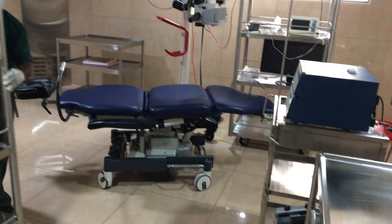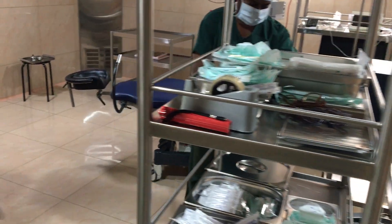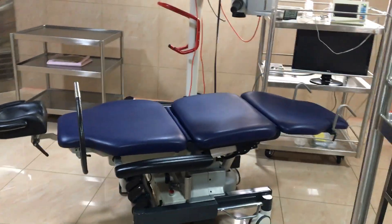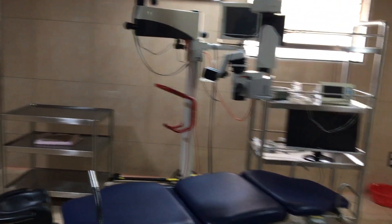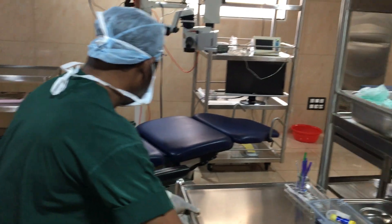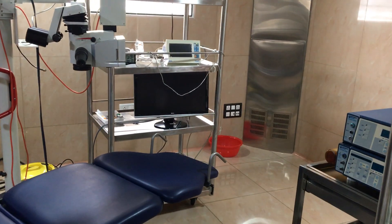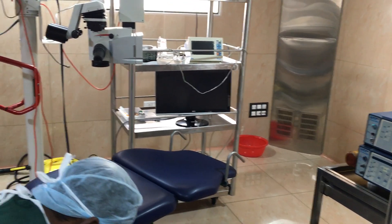To introduce the OT in the centre, we keep the OT table obliquely so that we have more space on the head end, as you can see here. The microscope is on the left side and it is very convenient whether you are doing the right eye or left eye, even from the temporal side. All the monitors, anaesthetic goods, and the television recording system are placed there.